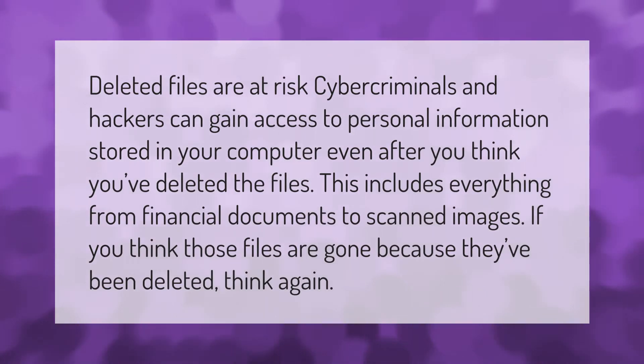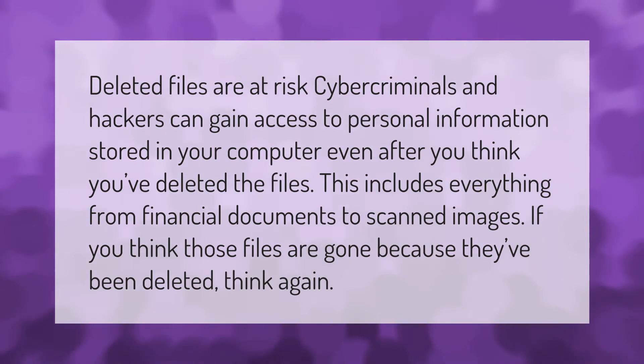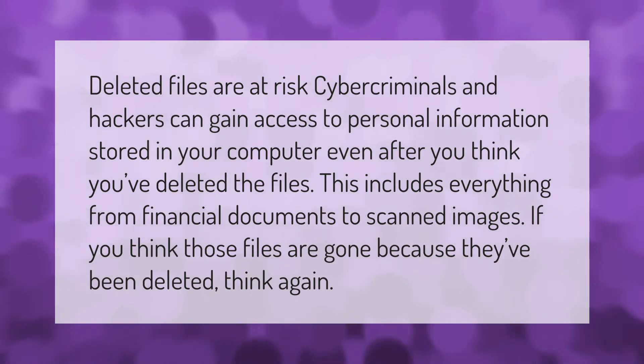Deleted files are at risk. Cyber criminals and hackers can gain access to personal information stored in your computer even after you think you've deleted the files. This includes everything from financial documents to scanned images. If you think those files are gone because they've been deleted, think again.